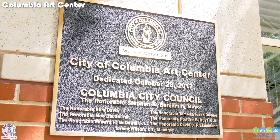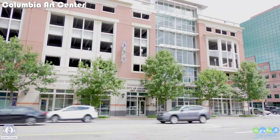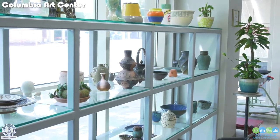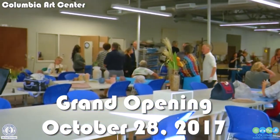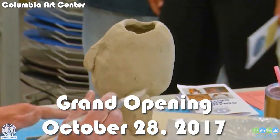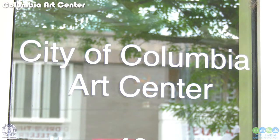The Columbia Arts Center moved from a small cramped art center at 1932 Calhoun Street to a 5,000 square foot facility at 1227 Taylor Street in October 2017. The Columbia Arts Center is a state-of-the-art facility with the capacity to offer not only open studio, but also multiple classes consecutively.